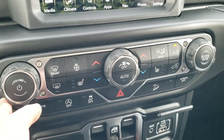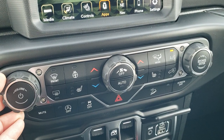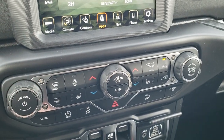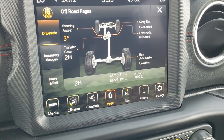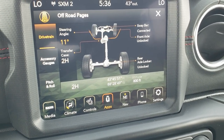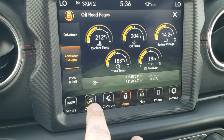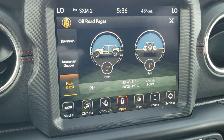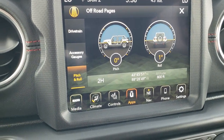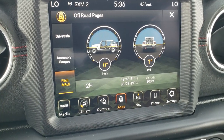You get your buttons for your heated seats, your climate controls, knobs for your audio and tune if you don't like doing it on the screen. And up here you got your off-road pages — really cool. You got your steering angle, and that's a live thing so as you turn the steering wheel it shows you what's going on. It tells you your four-wheel drive, accessory gauges, pitch and roll to see just how far you're angled off-road, and your latitude, longitude and altitude as well.